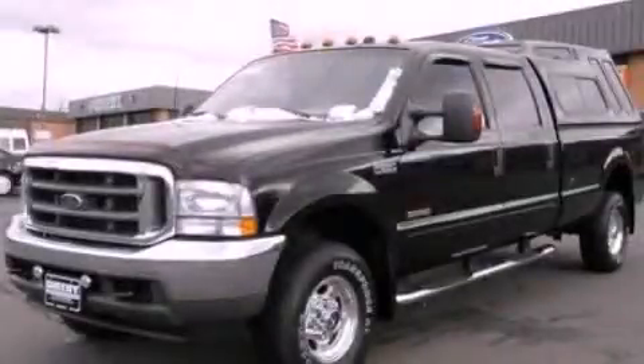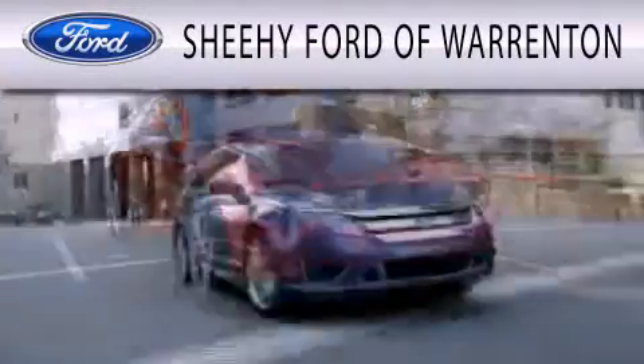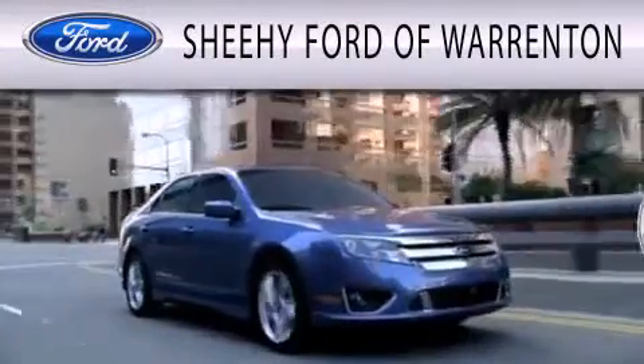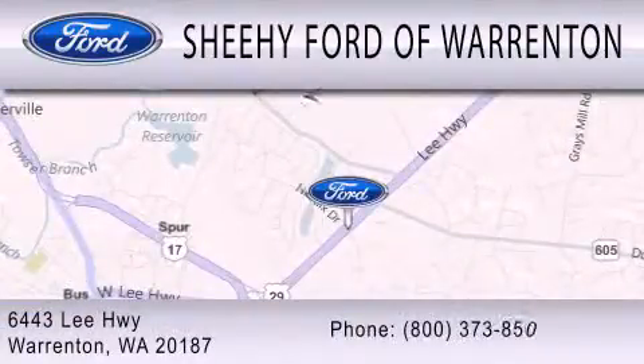Call now to find out how you can own this breathtaking vehicle. Sheehy Ford of Warrington is dedicated to doing everything possible to ensure that the experience you have selecting your next vehicle is as pleasant as possible. We're located at 6443 Lee Highway in Warrington.